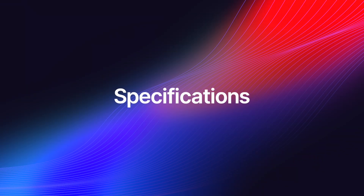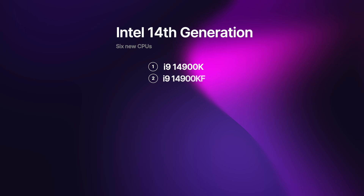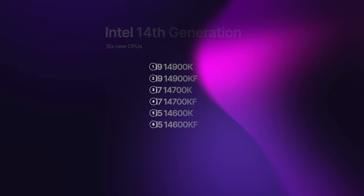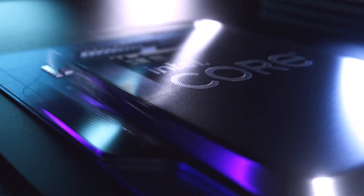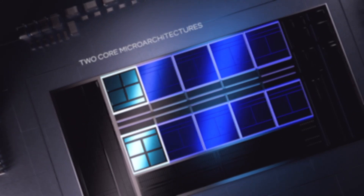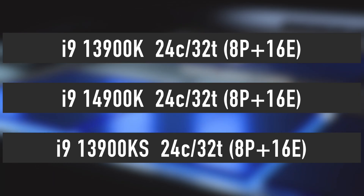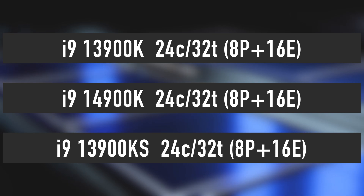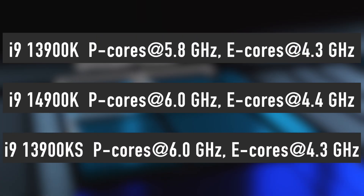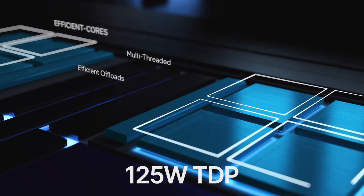Intel plans to present six new models, including the i9-14900K and KF, i7-14700K and KF, and i5-14600K and KF. KF models feature exactly the same specifications as the K models, with the only difference being that KF doesn't have integrated graphics. The i9-14900K and KF have 8 performance and 16 efficiency cores for a total of 24 cores and 32 threads — the same as the i9-13900K. However, the new i9 features a core clock boost of 6GHz, which is 200MHz higher than its predecessor's 5.8GHz. The cache stays at 36MB and TDP at 125W.